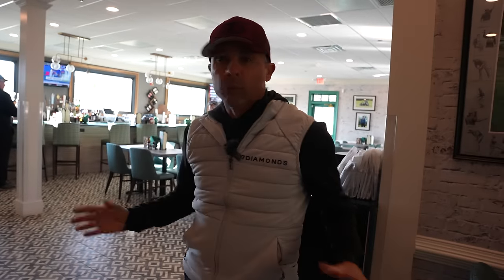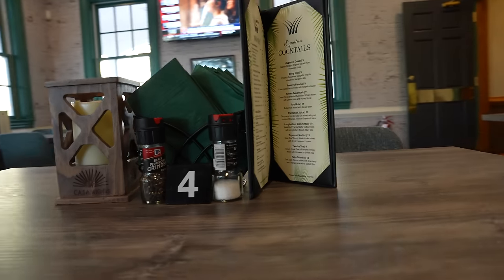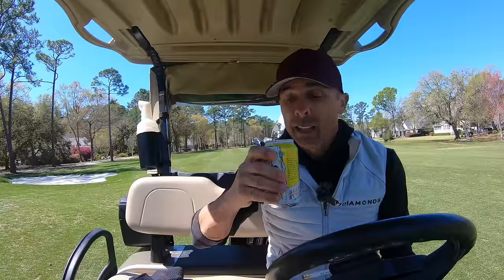This is the bar and restaurant area here at Pawleys Plantation. Really cool, hip design. I absolutely love the look and feel. We will check this out a little bit later and get a full in-depth experience — food, cocktails, you name it — so that you know firsthand what they've got here. It's a good vibe going on.